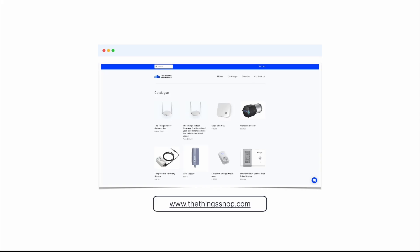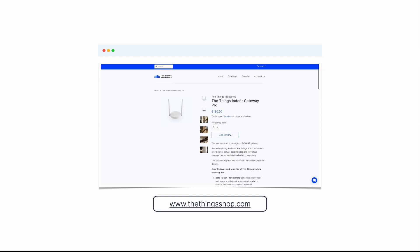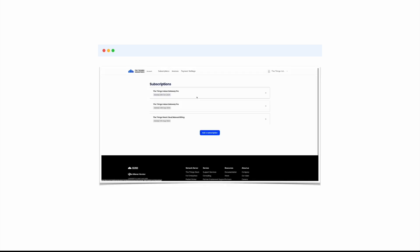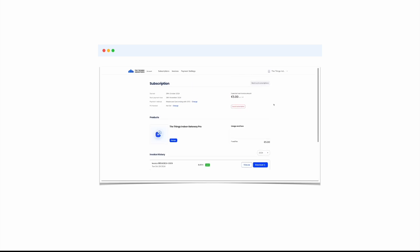In order to purchase the ThingsIndoor Gateway Pro, all you have to do is go to our web shop thethingshop.com, look for the gateway variant that you need and the quantity, and fill in your shipping details. As of the recording of this video, we ship gateways to Europe and North America, and we also offer many monthly and yearly subscription options. You can manage your subscriptions using our subscriptions page, which you will get access to once you purchase a gateway. We will send you an email with all the relevant information.